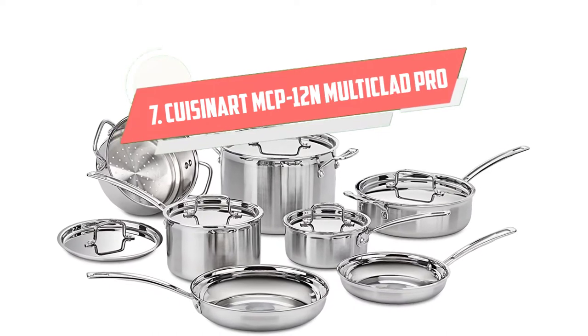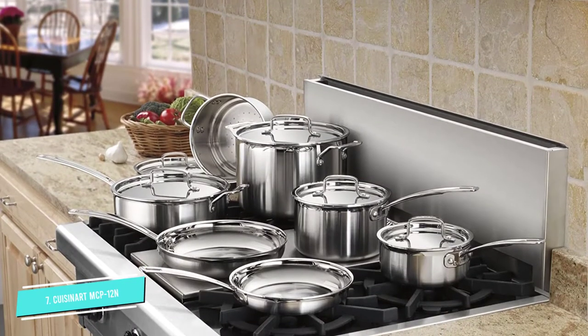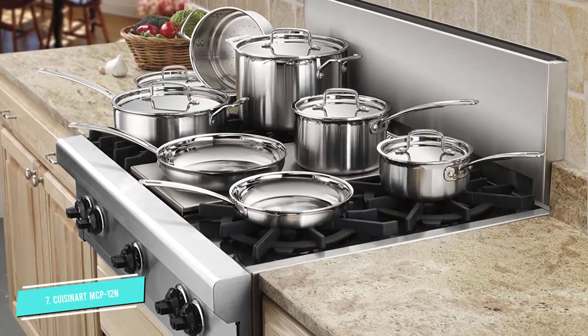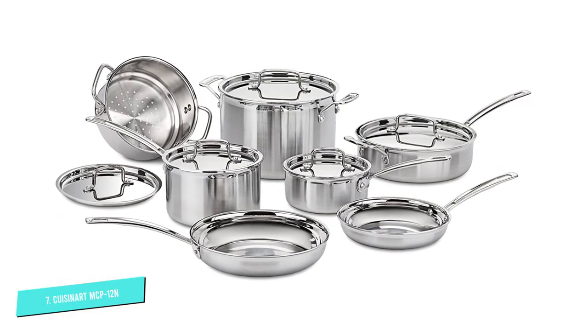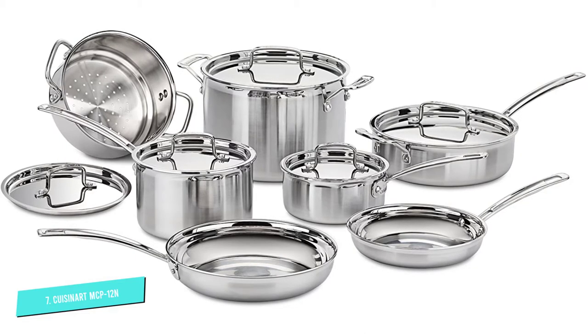Number 7: Cuisinart MCP-12N. Cuisinart's Multiclad Pro Collection is a trendy and affordable option for the average home kitchen. The cookware set has an elegant yet modern finish and is an excellent choice for home cooks who cook on glass top cookware. Each pot has an 18/10 stainless steel brushed finish exterior and a mirror finish interior.